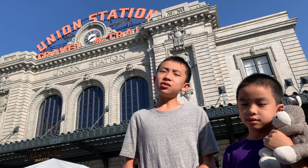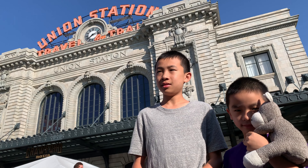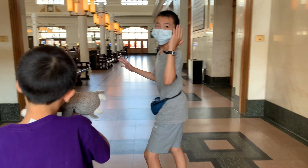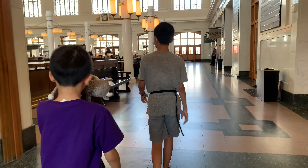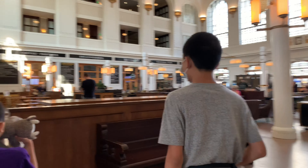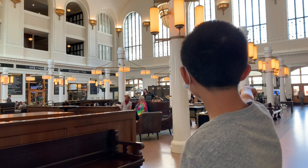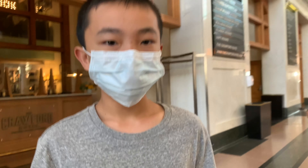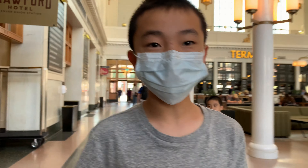The next place you can check out is Union Station. Let's go to the train platform. Oh, there's a hotel in here — wow, there's a hotel in this Union Station.